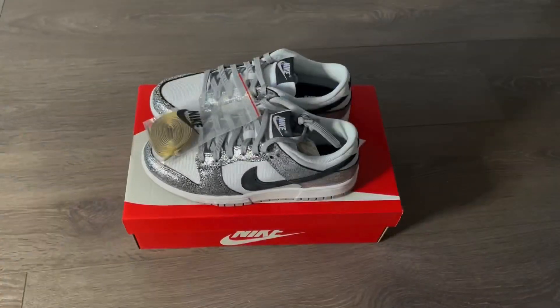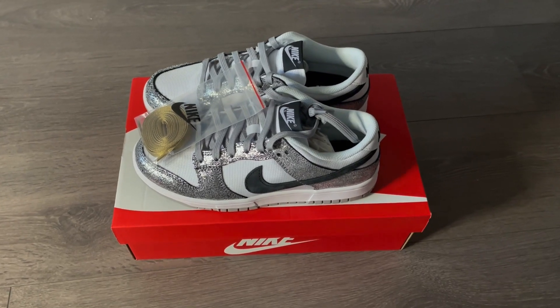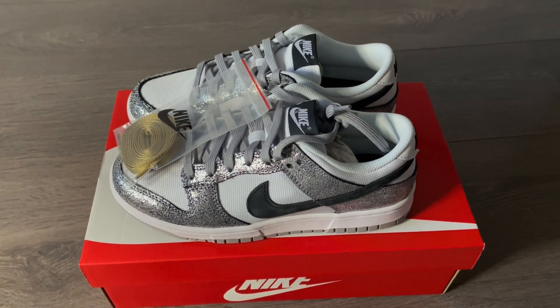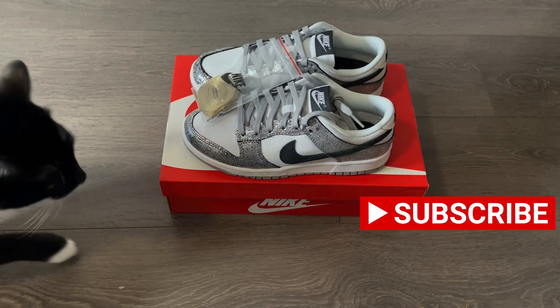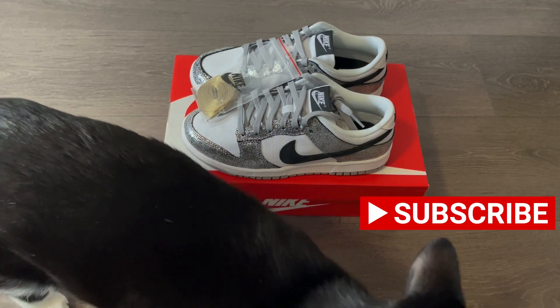Let me know what you think about the Nike Dunk Low Shimmer, or Metallic Silver, whatever you like to call them. From December 1st I've been uploading every day — I'll try my best to keep it going until at least halfway through the month. Please consider subscribing and turn on notifications so you don't miss anything. Thank you so much for watching, and I'll see you on the next one.